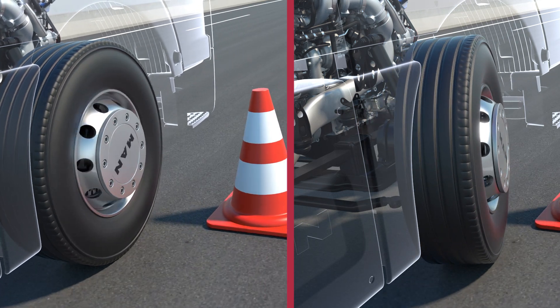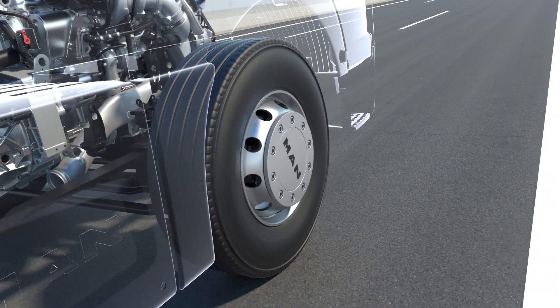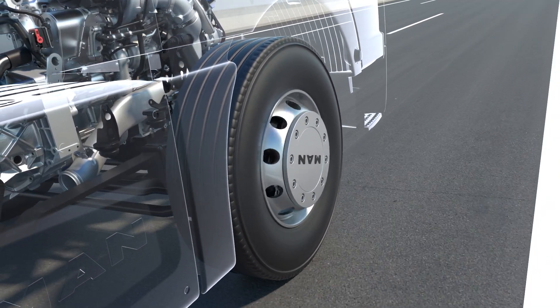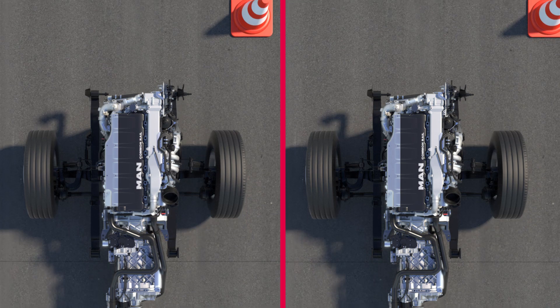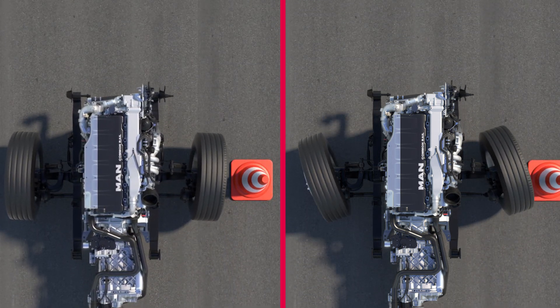The wheel is prevented from locking, the cornering force is maintained, and the vehicle remains directionally stable and steerable even with full braking. The braking distance is also reduced, however only with the brake pedal fully depressed.